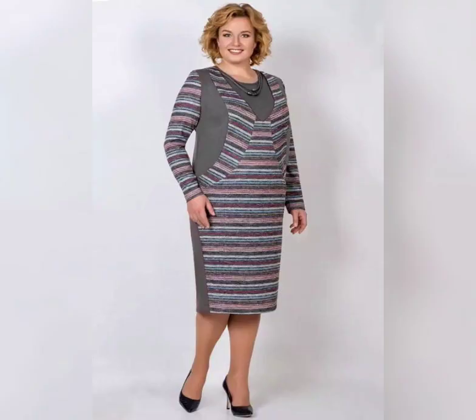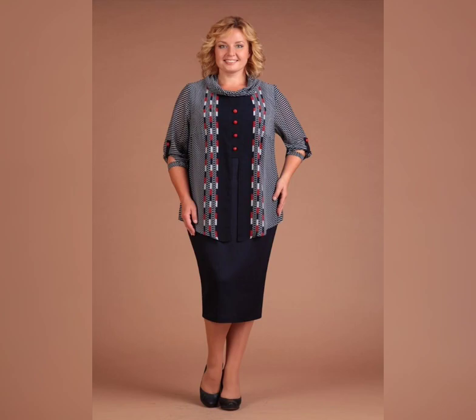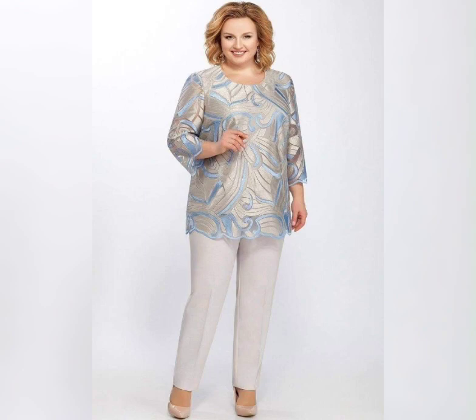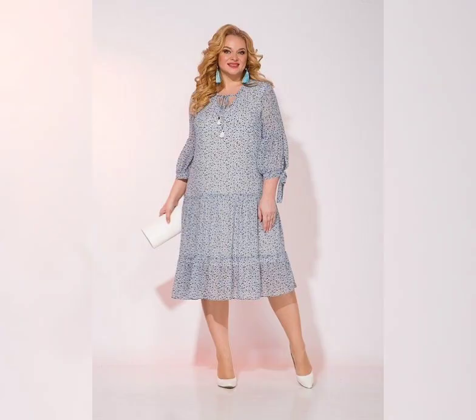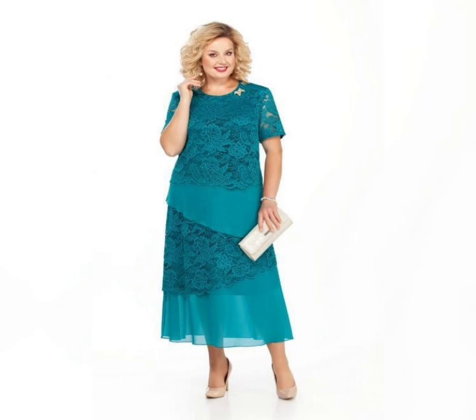When choosing a Floral Print Dress, look for one that flatters your body type. If you are apple-shaped, look for a dress with a defined waistline to show off your curves. If you are pear-shaped, look for a dress with a full skirt to balance out your proportions.